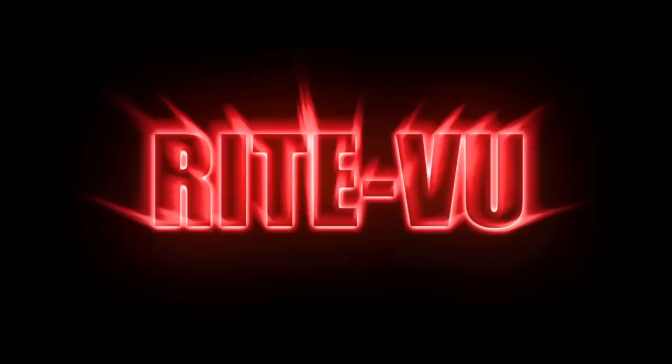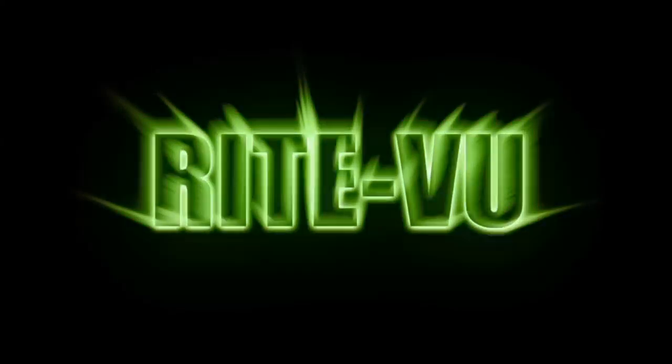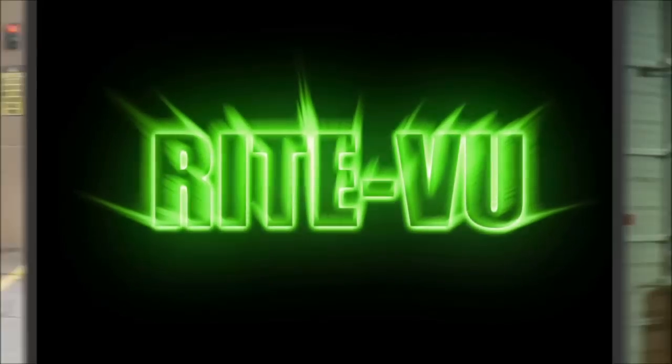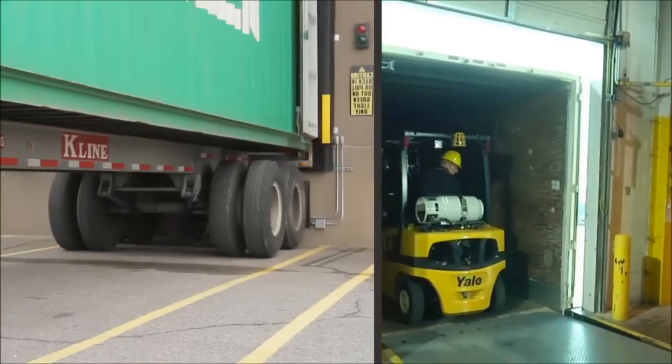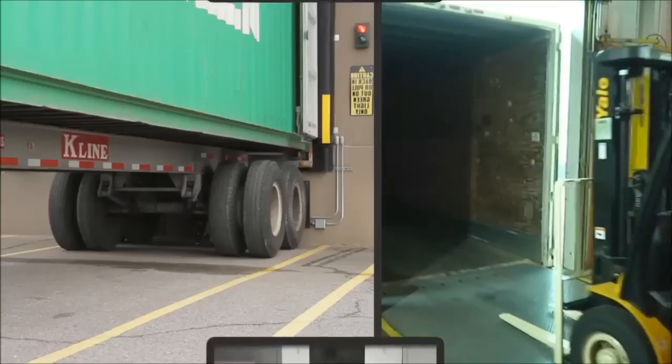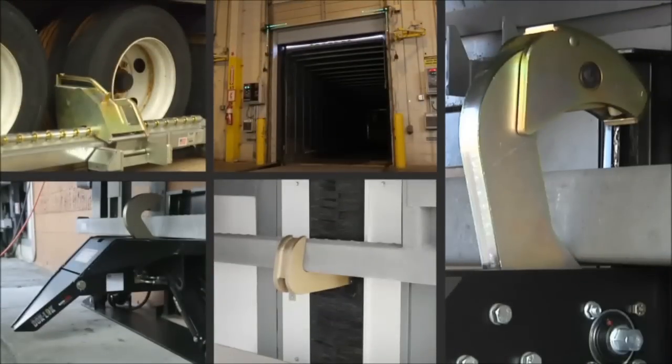The exclusive right view light communication system with simple red and green lights provides clear stop and go signals to dock workers inside and truck drivers outside, so your dock can operate more safely and efficiently. It sets a new standard for the industry and comes standard with all dock locks.